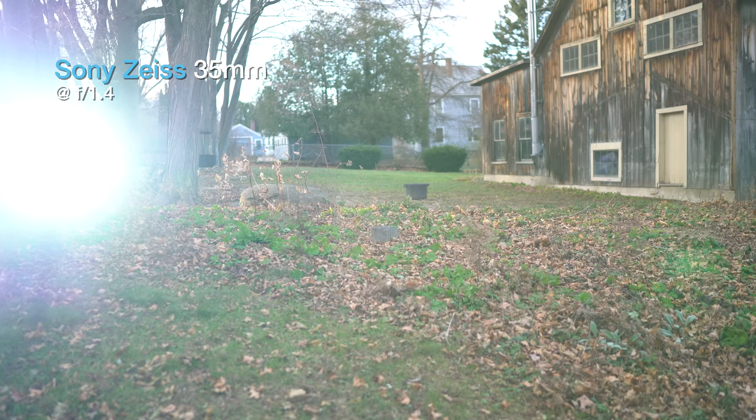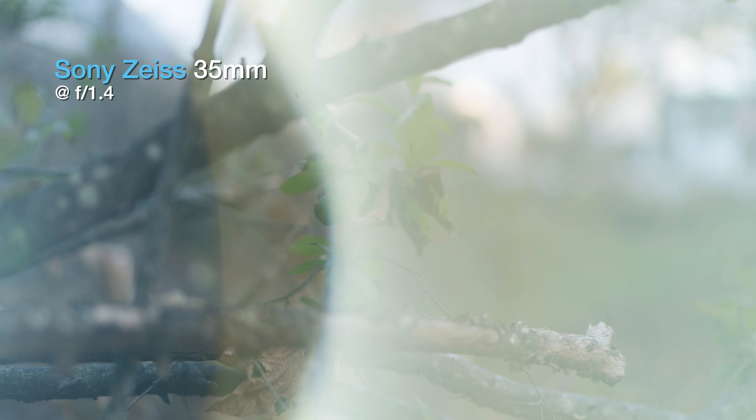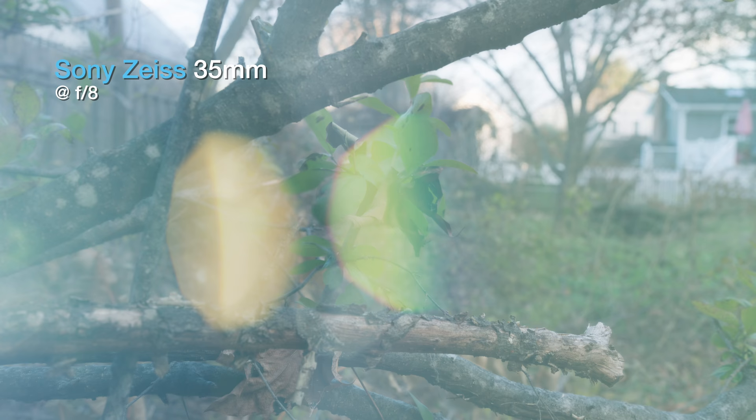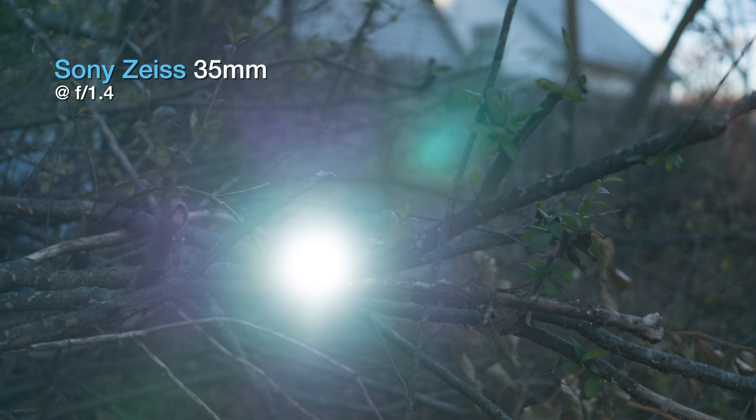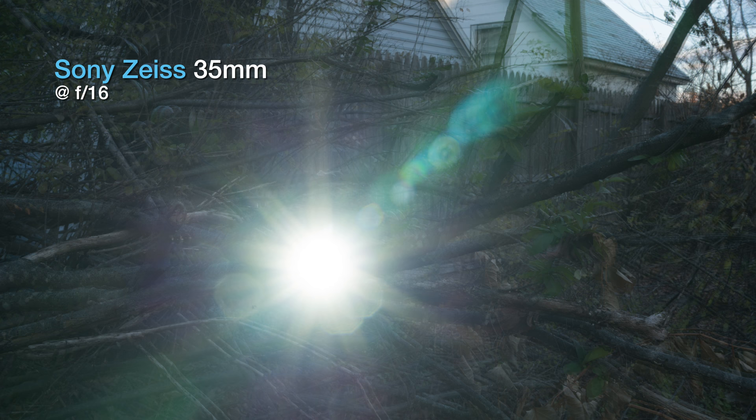In terms of flare, both lenses can have some pretty nasty flare in the worst case scenario. It was interesting to see how the flare changes as you change the aperture. Note the different flare pattern on the Zeiss, especially when comparing f1.4 to f8. The Rokinon's flare was just as strong, but probably a little bit easier to correct if needed. Notice the very strong star-shaped flare with the Rokinon, as opposed to the rather smooth halo on the Zeiss — it's definitely a matter of taste. I didn't have any major flare issues in normal everyday shooting situations.